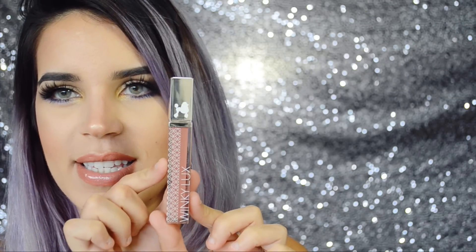They are absolutely amazing. The packaging, as you guys can see, is super adorable — it says Winky Luxe right here and it has a little poodle on the top, isn't that just so cute? These are mineral-based lip glosses and they are paraben-free, which is always good in my opinion because you don't want any of those carcinogens.